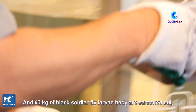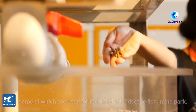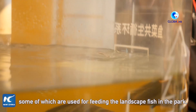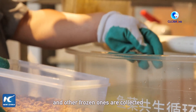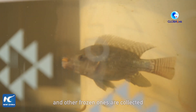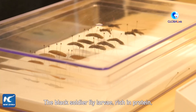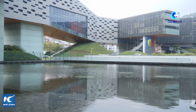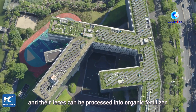40 kilograms of black soldier fly larvae bodies are skimmed out daily — some are used for feeding the landscape fish in the park, and other frozen ones are collected and transported as feed for certain pets. The black soldier fly larvae, rich in protein, can be made into animal fodder, and their faeces can be processed into organic fertiliser.